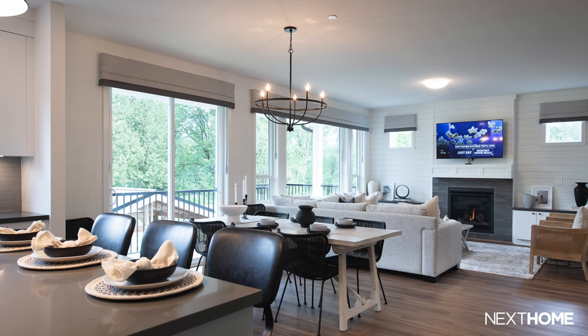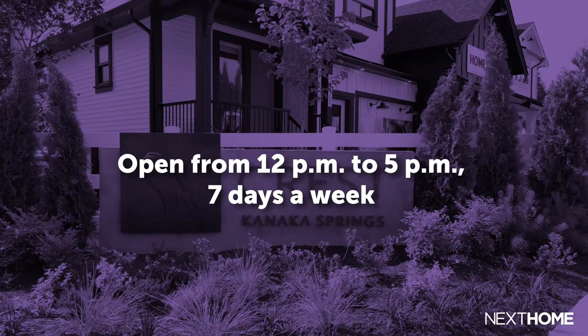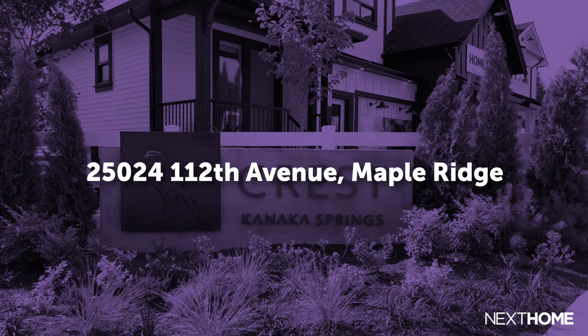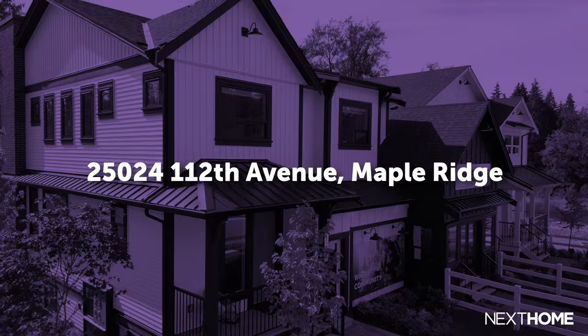As you've come to expect from Epic Homes, every Kanaka Springs home is beautifully designed to be both functional and comfortable. The Kanaka Springs 3 Show Homes and Home Store are now open from 12 noon to 5 pm, 7 days a week at 25024 112 Avenue in Maple Ridge, so don't miss out on Kanaka Springs' first release.